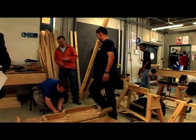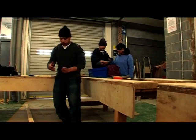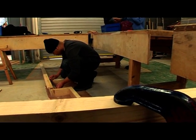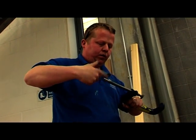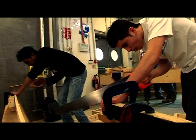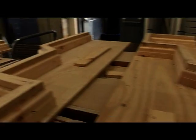We try and pick a challenging job for each level. At level two they're doing a skirting rig, which is quite a professional standard. One of the things we really emphasise is professional hand skills.